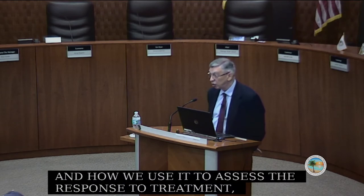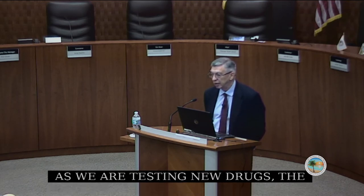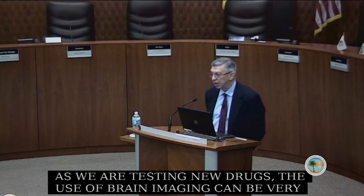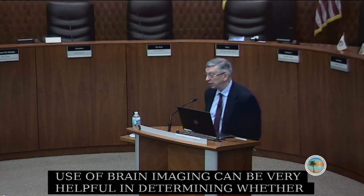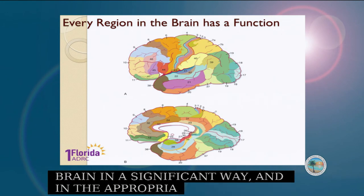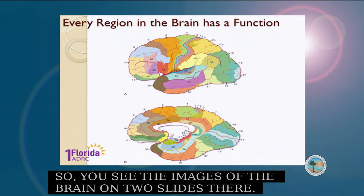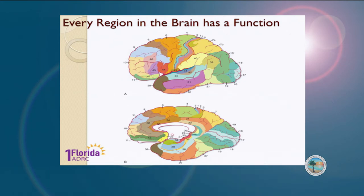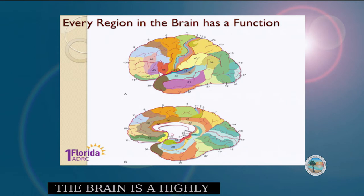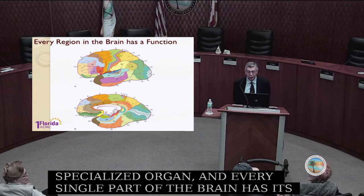As we are testing new drugs, the use of brain imaging can be very helpful in determining whether the treatment is affecting the brain in a significant and appropriate way. The brain is a highly specialized organ and every single part of the brain has its own independent function, which is unique for any organ in the body.